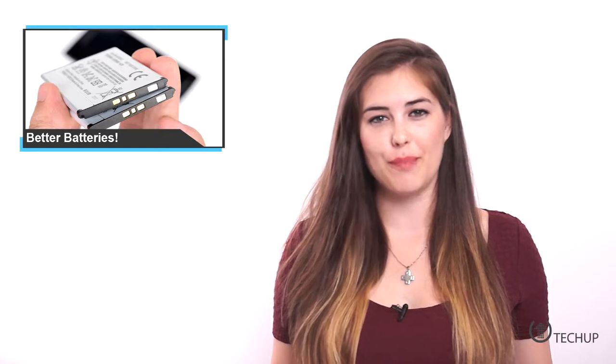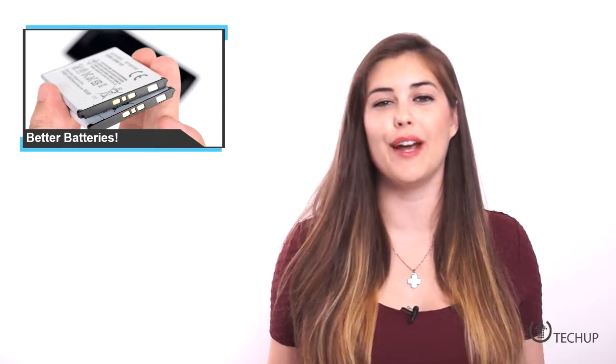Because we never want to skip out on bringing you news about batteries on TechUp, let's talk about the holy grail of battery design. Engineers across the globe have been racing to design smaller, cheaper, and more efficient rechargeable batteries to meet the power storage needs of everything from handheld gadgets to electric cars.